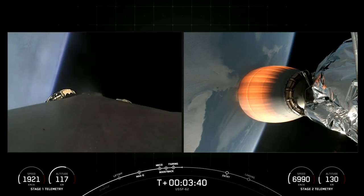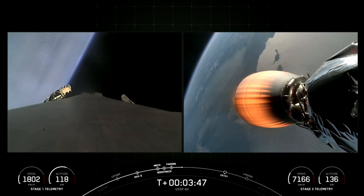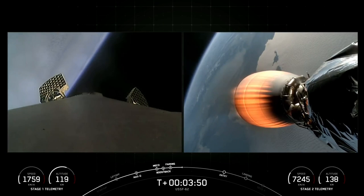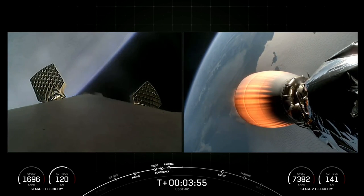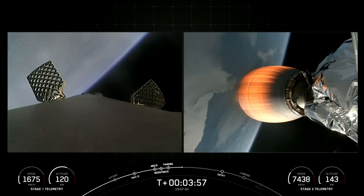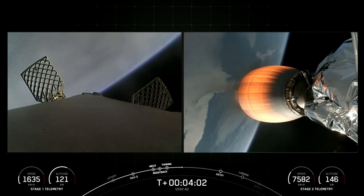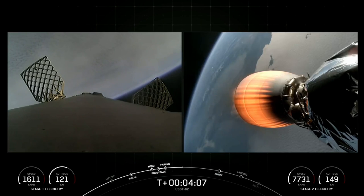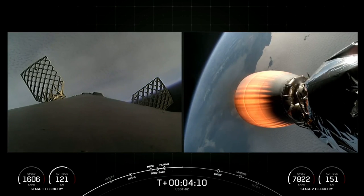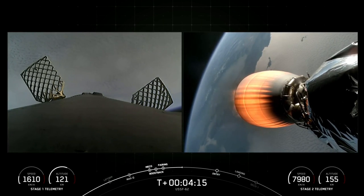We've had a successful boost-back burn — the three engines have shut down. The stage nitrogen thrusters are now beginning to reorient the first stage, and the flight computer has commanded the large titanium grid fins to slowly begin deploying now that the boost-back burn is over. First stage has done its job so far, second stage is running at full power, and we're getting great views from space. Let's hand it over to Atticus to take us through the upcoming sequence of events.